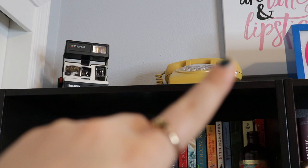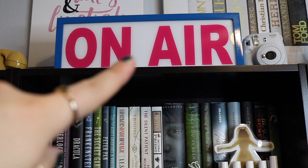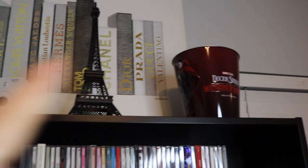Starting on the first bookshelf, up top we have an old telephone and an old Polaroid camera. On the second shelf we have this on-air sign — it lights up — and my Polaroid camera that I recently bought two years ago, which is now broken. Then we have this Eiffel Tower and a Doctor Strange Multiverse of Madness popcorn bucket that I got at the premiere. That's what's on top.